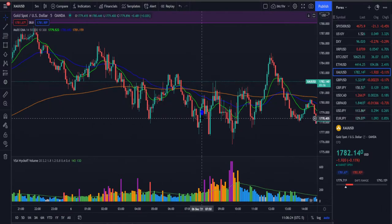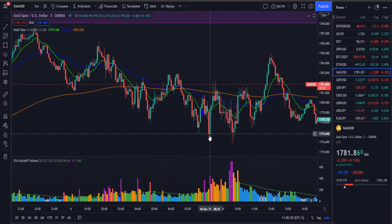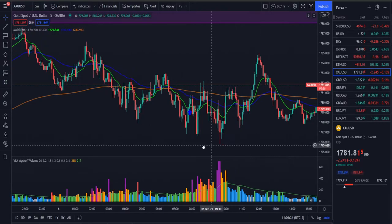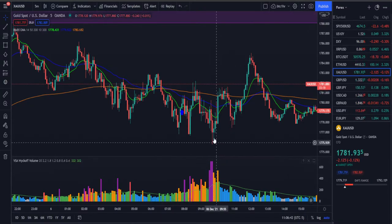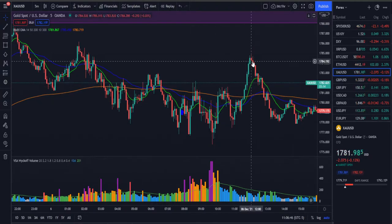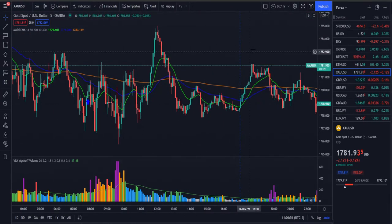We came to New York and took an aggressive trade right here — this was not a proper trade. It got stopped out as we broke below. Your proper trade should have been over here: a fake break below, stop push back up, increasing volume, NS form right here, then confirmation. You entered the trade here and should have exited on this bar.